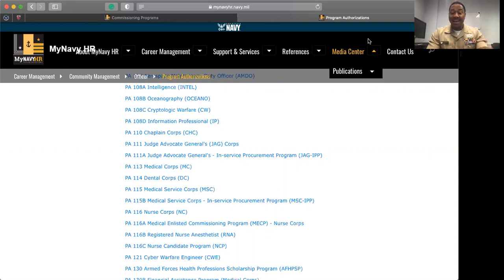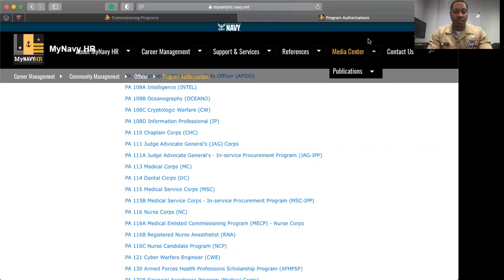Today we are going to talk about Navy Nurse Corps. I did a commissioning video a while back, but I realized that I included Nurse Corps, Medical Corps, Medical Service Corps, and Dental Corps all in one video, and that could be very long. So I decided to break them up into parts. Today we're going to talk about the Nurse Corps, and we are going to start with the Nurse Candidate Program.